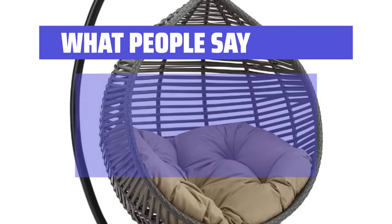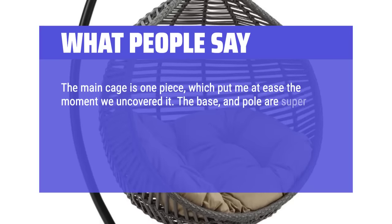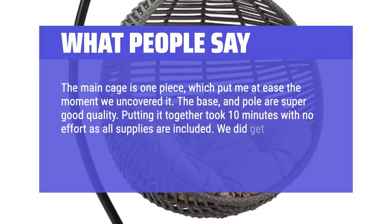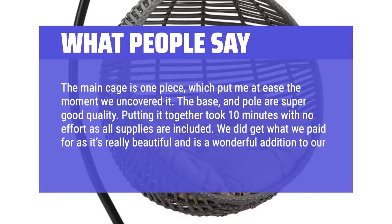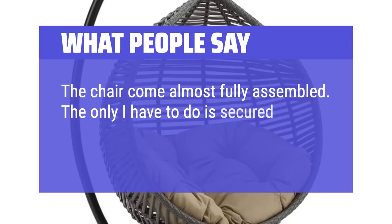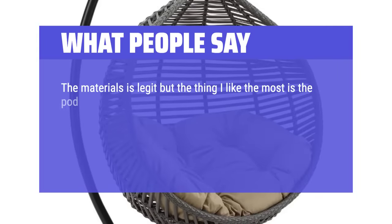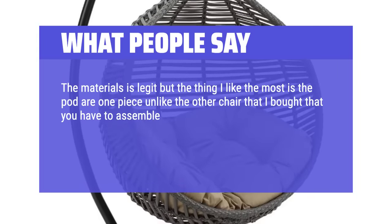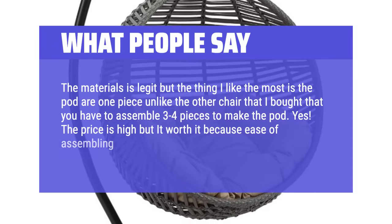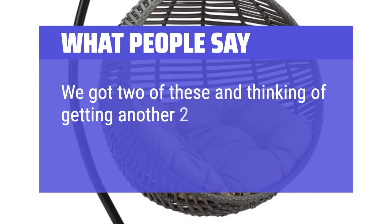What people say: The main cage is one piece, which put me at ease the moment we uncovered it. The base and pole are super good quality. Putting it together took 10 minutes with no effort as all supplies are included. We did get what we paid for — it's really beautiful and a wonderful addition to our backyard. The chair comes almost fully assembled; the only thing to do is secure two bolts to the base and hang the chair to the spring coil. The price is high but worth it because of ease of assembling. Comfortable and very sturdy — we got two of these and are thinking of getting another two for the backyard.